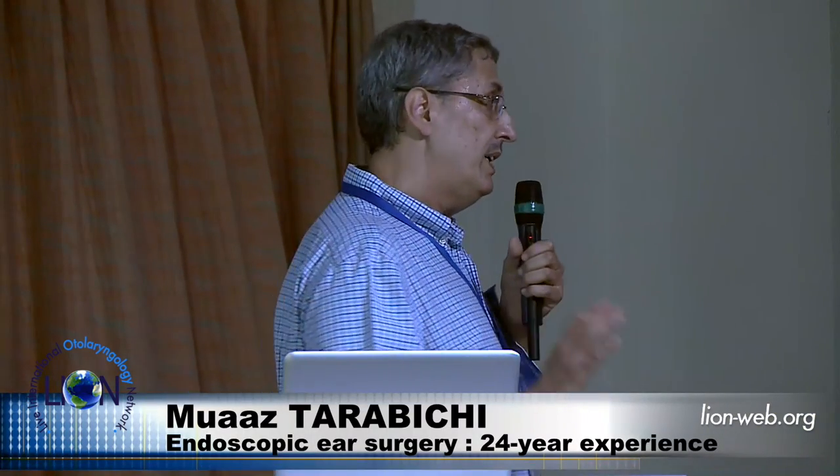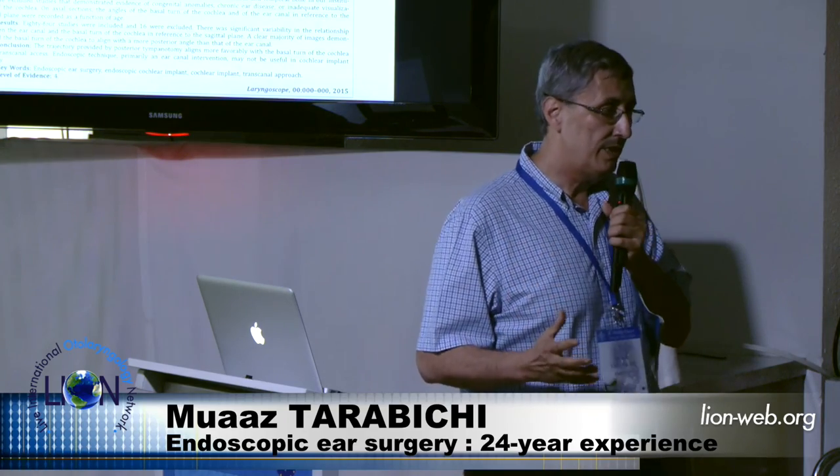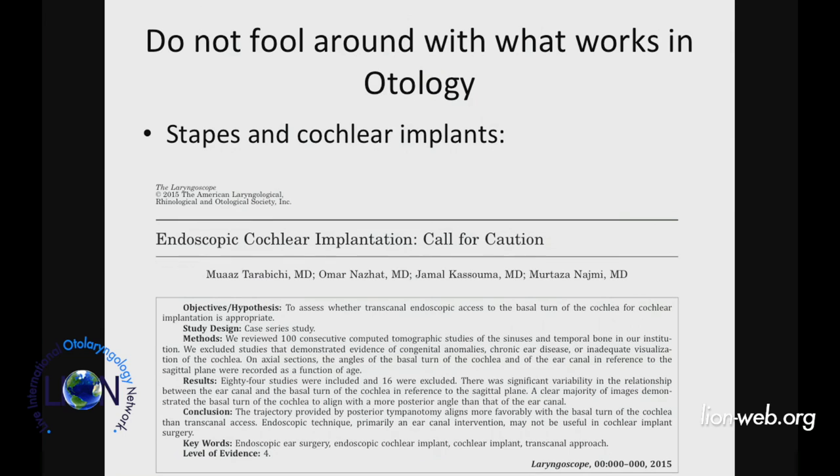Chronic ear surgery has not been solved. The ventilation issue is something we need to address. I think the endoscope gives us a shot at hopefully understanding what's going on and hopefully doing a better job for our patients. Thank you very much.